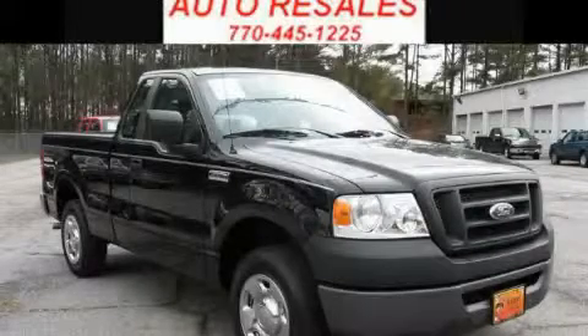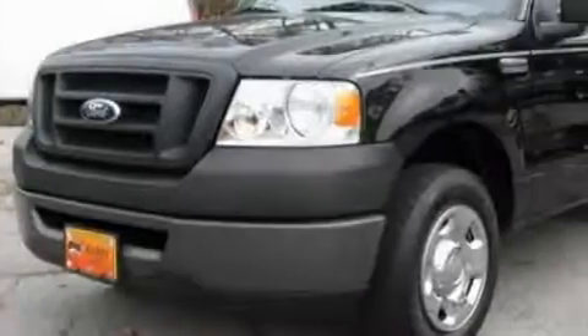This is a 2008 Ford F-150. Whether hauling, commuting, or towing, this truck is the right one for you.